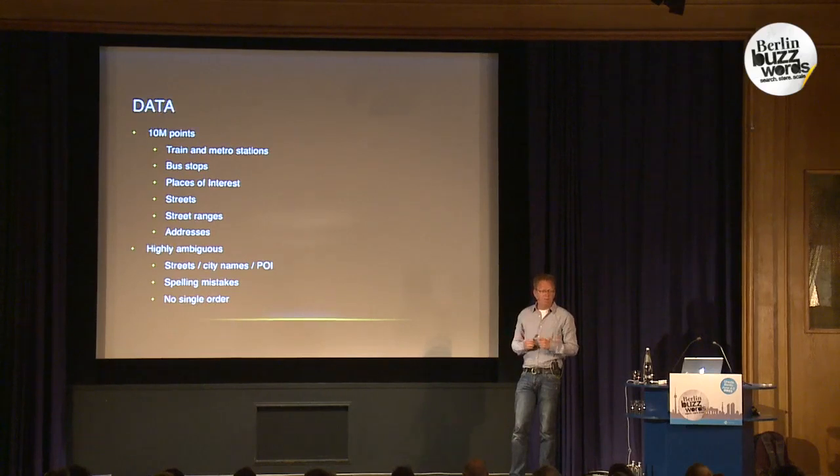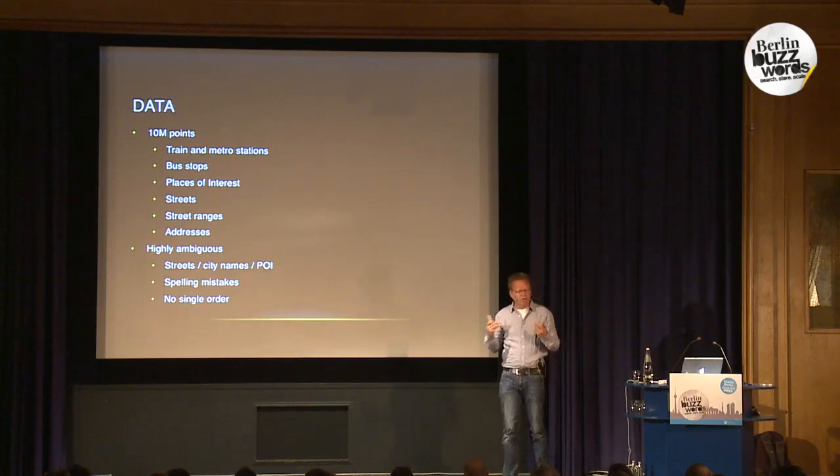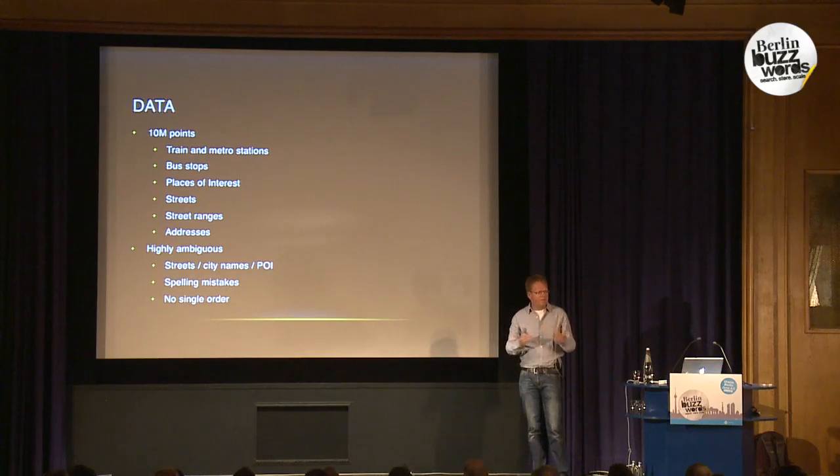This makes it very hard to understand — from only a small part of what people are typing in a single input box — what they actually mean. There are spelling mistakes too; it's very common for people to misspell 'Dorpstraat' with only one S when it actually has two, especially on a mobile phone with autocorrect. Another problem is that there's no fixed order: we'd like people to type 'Amsterdam, Prinsengracht 24' but they start with the street name first. We can't assume top-to-bottom order.